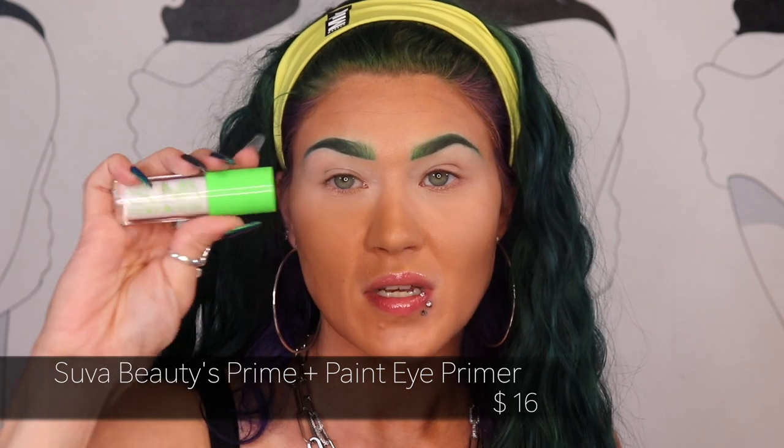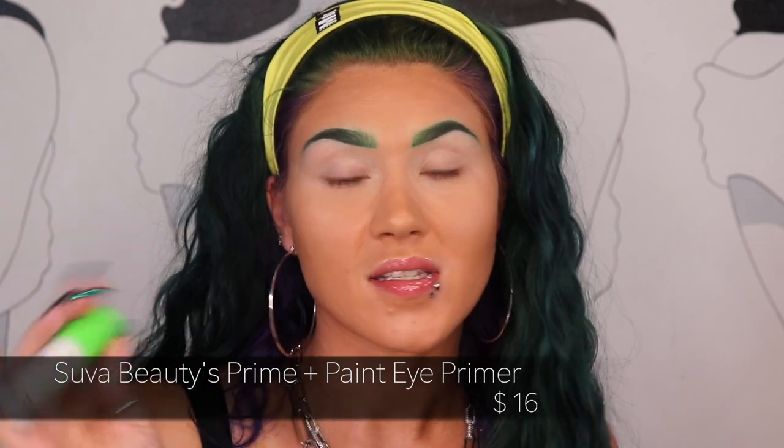I went ahead and primed my eyes with Souvia Beauty's Priming Paint Eye Primer — it's like a white eye base. Still haven't ordered more and I really need to. One other thing I noticed about this palette: it does not have a mirror, which is strange because nowadays every palette has a mirror. But maybe that's why it's only $34 — because of the lack of mirror. I feel like this would be a good travel palette, so I'm surprised it doesn't have a mirror.